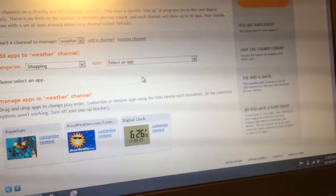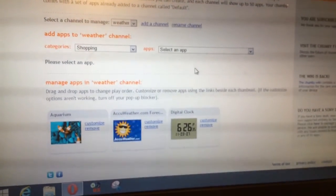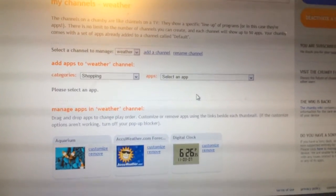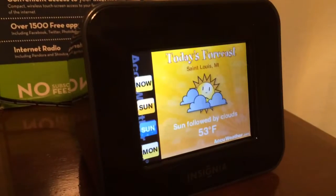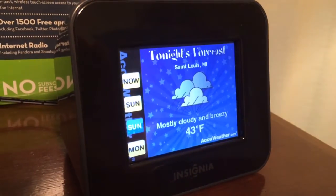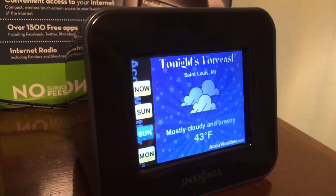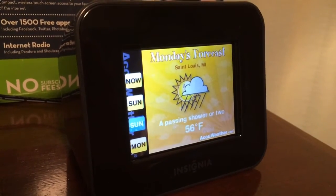Once you activate your device and add the apps you want, you have to reboot the device for it to look online and pull those apps in — they appear instantly once you activate it. The device connects to your WiFi network at home, work, or wherever you might be. Then you can download cool little apps, set this on your desk, and impress people.